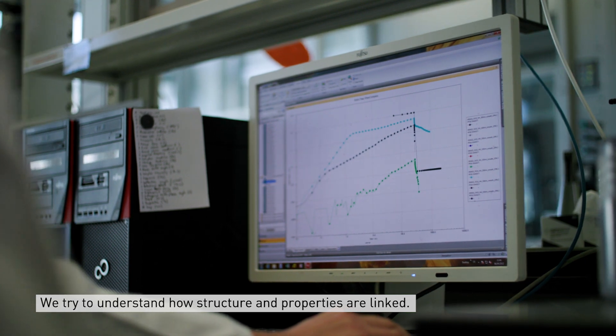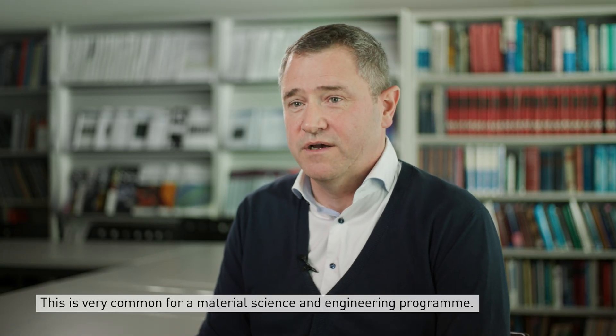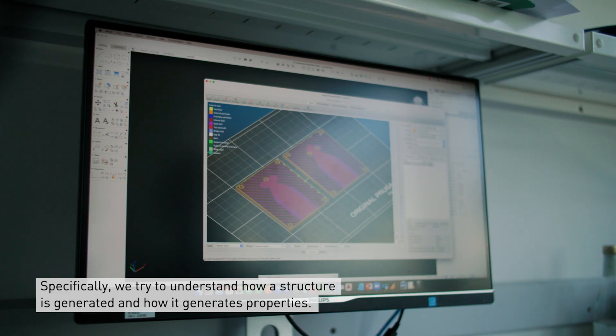Here specifically we try to understand how structure and properties are linked. That's a very common thing for a material science and engineering program. Specifically we try to understand how structure can be generated and how it generates properties.